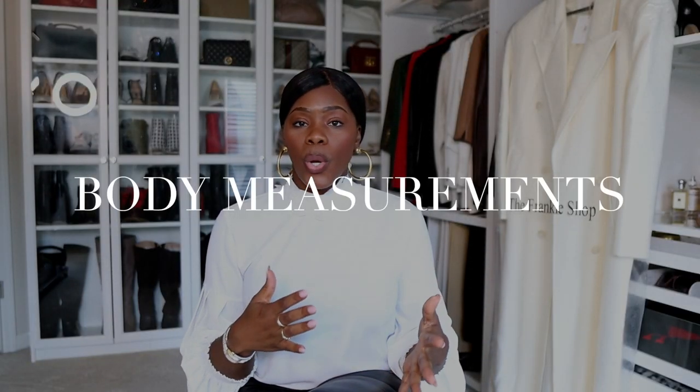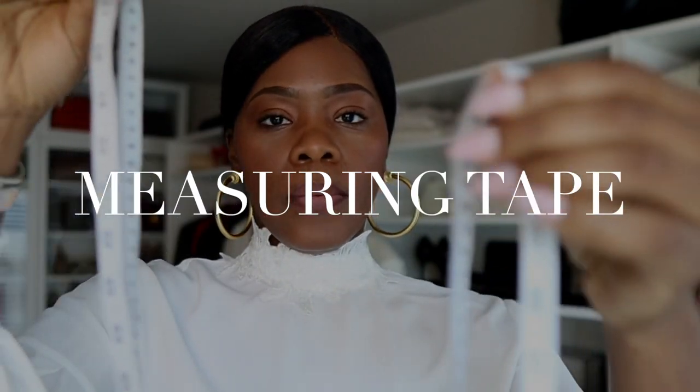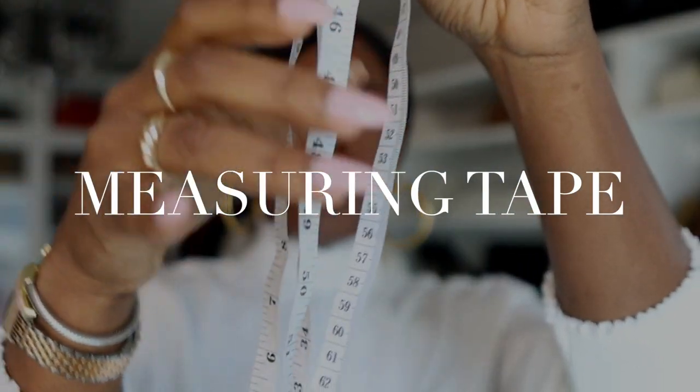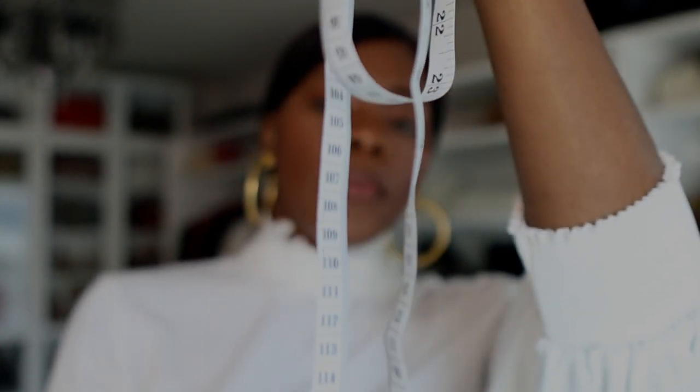The first rule: always know your measurements. This is where it starts when it comes to shopping online, especially as someone who is tall. It's pretty much impossible to shop online if you don't know your measurements. You want to always have a flexible measuring tape — I'll link one in the description bar. They usually come inside a sewing kit, which is an essential anyway.